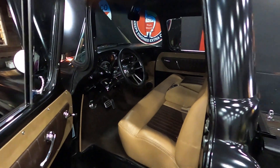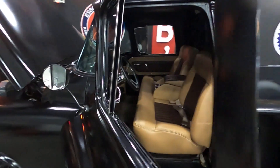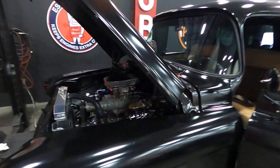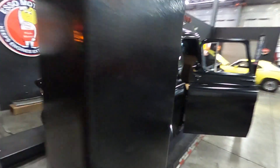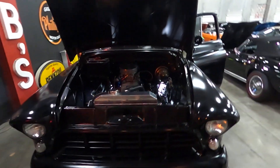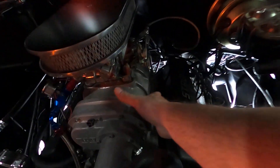If you're interested in this vehicle, visit us at classiccarsofSarasota.com or give us a call at 941-355-1955. We do offer financing and we do ship worldwide.